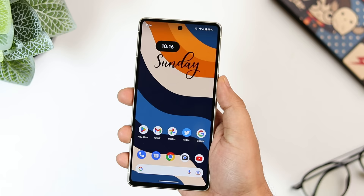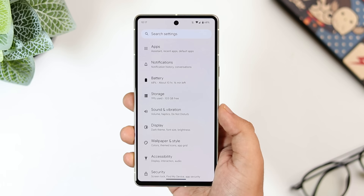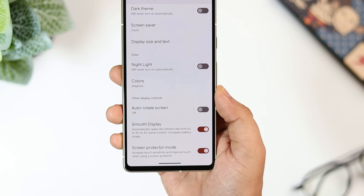If you have applied a screen protector or tempered glass on your Pixel phone, you should enable this important setting. Open phone settings, select 'display,' and scroll down to find 'screen protector mode.' Turn it on and it increases the sensitivity and improves touch response when using a screen protector. Definitely enable this feature.